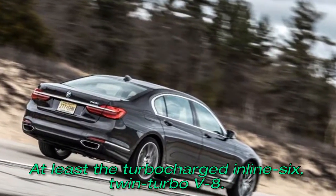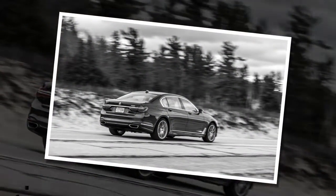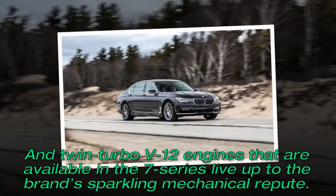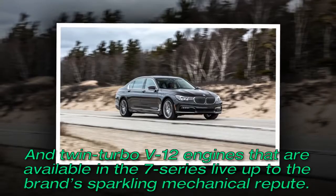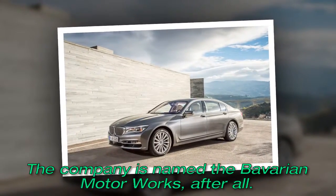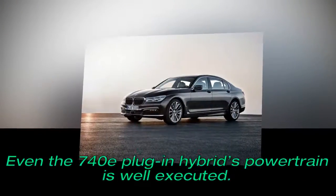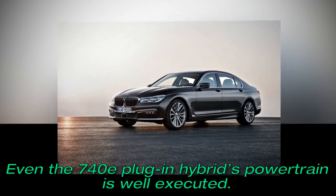At least the turbocharged inline-six, twin-turbo V8, and twin-turbo V12 engines available in the 7 Series live up to the brand's sparkling mechanical repute — the company is named the Bavarian Motor Works, after all. Even the 740e plug-in hybrid's powertrain is well executed.